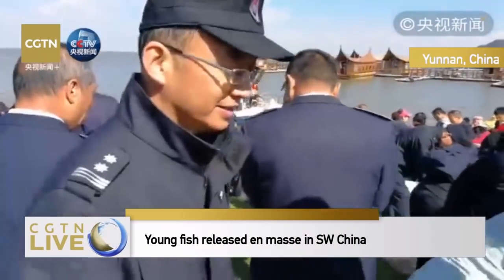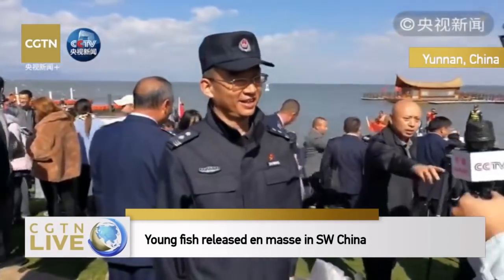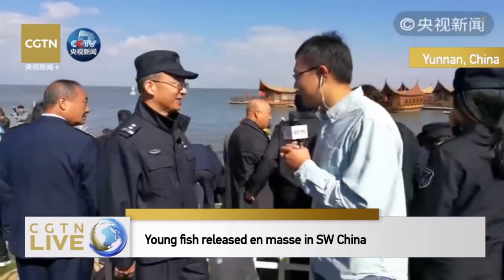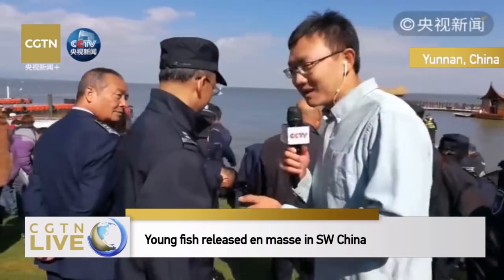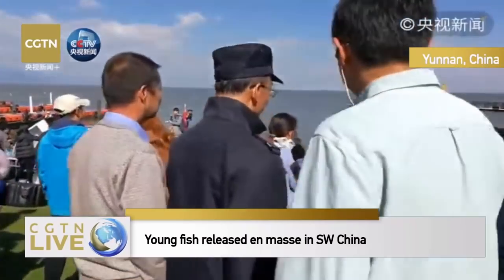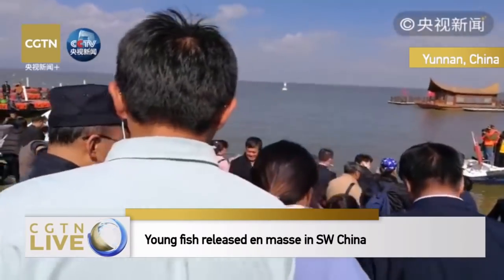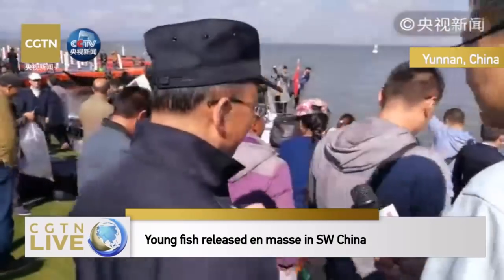Now let's take a closer look. Today, we have also invited an administrator in the fishery sector in Dian Lake. Let's bring you near to the lake to see what kind of fish they are releasing into Dian Lake. Today, we have mainly four kinds.